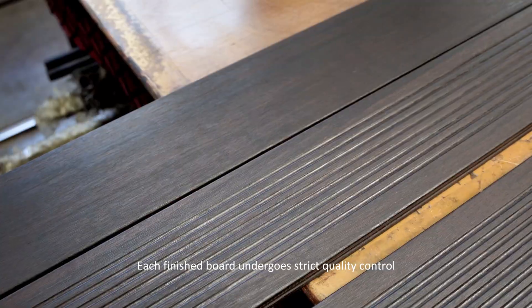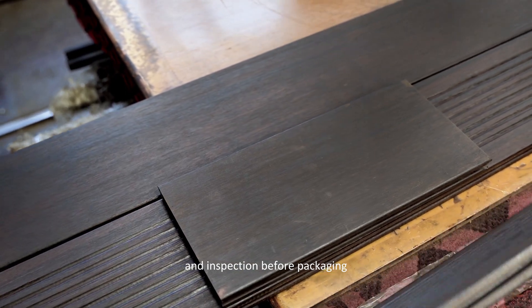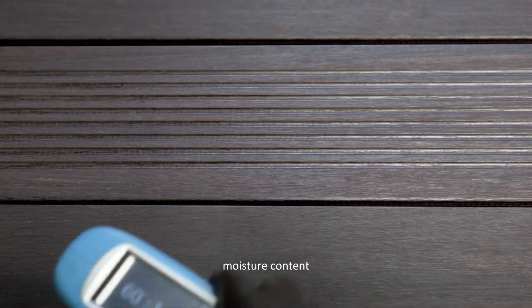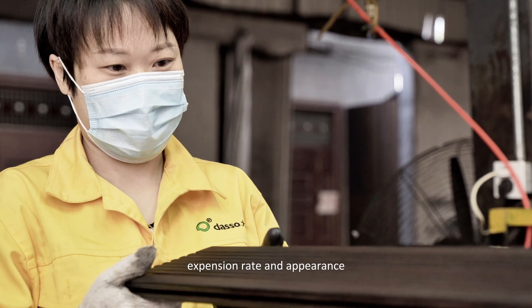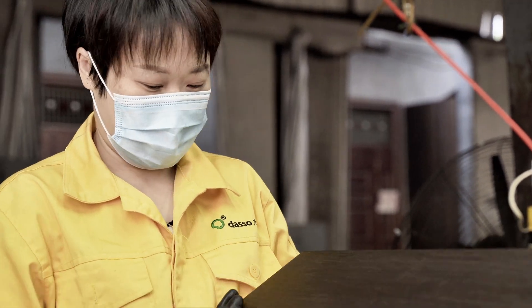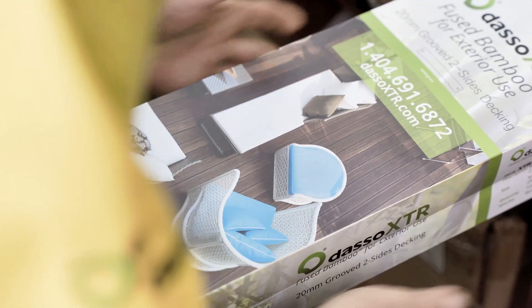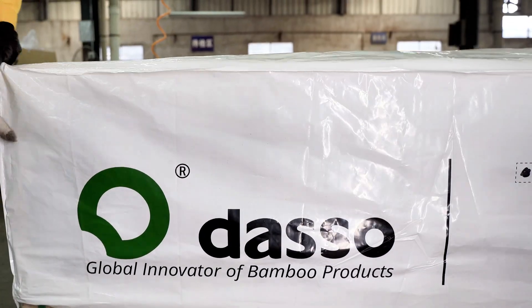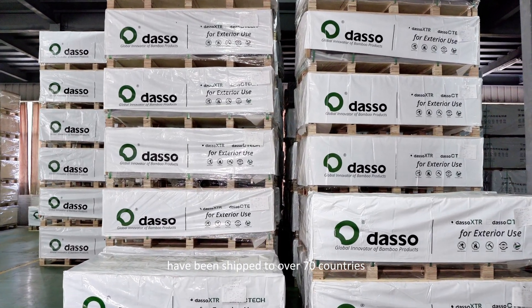Each finished board undergoes strict quality control and inspection before packaging — for example, moisture content, density, expansion rate, and appearance. Over 4 million pieces of boards have been shipped to over 70 countries.